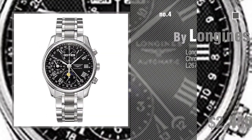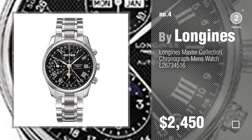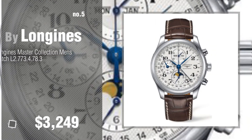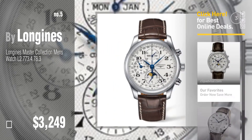Number 4. Number 5. Also by Longins. Find these Longins Master Collection at up to 70% off by clicking the description below.